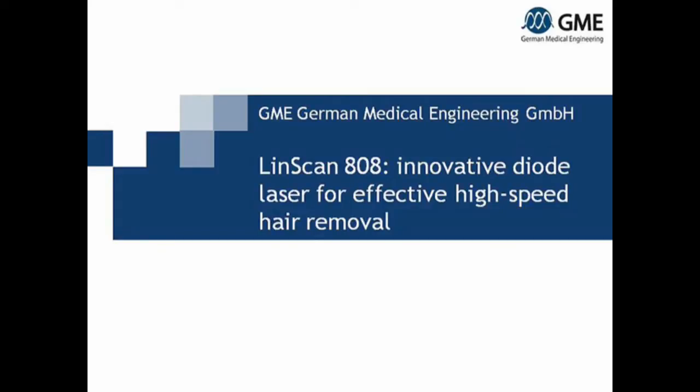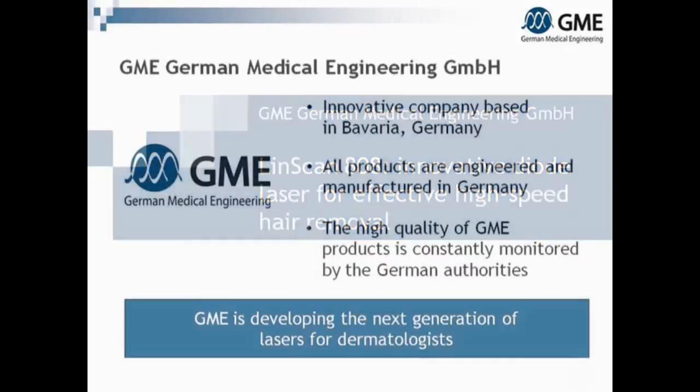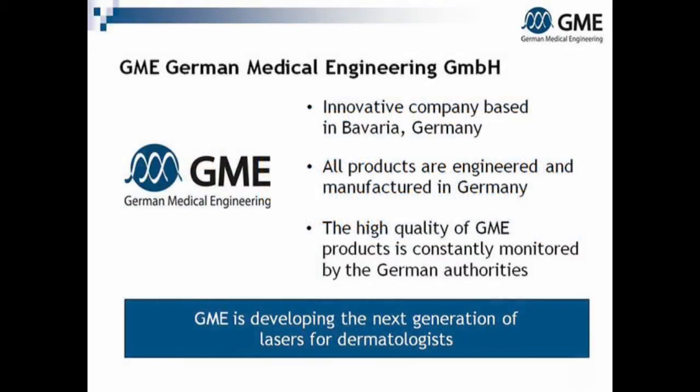Linscan 808 — innovative diode laser for effective high-speed hair removal. GME German Medical Engineering is an innovative company based in Bavaria, Germany.